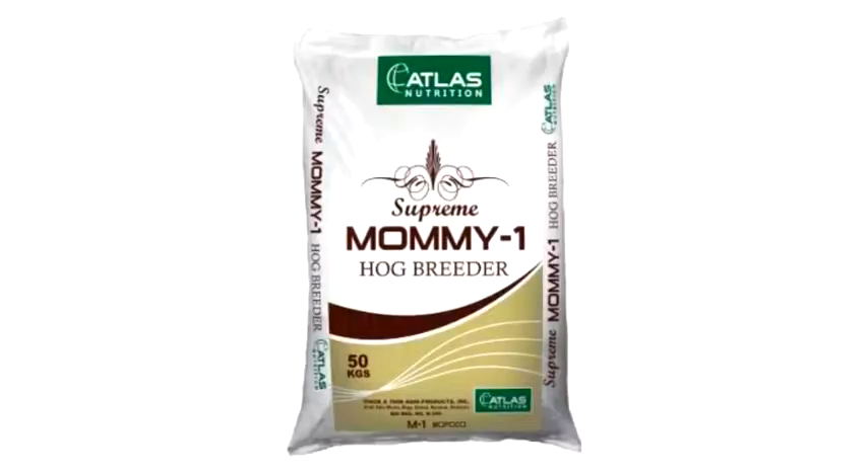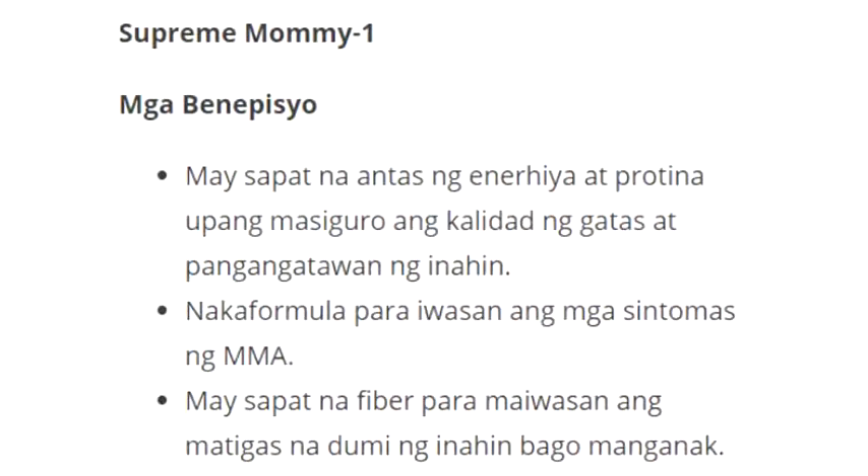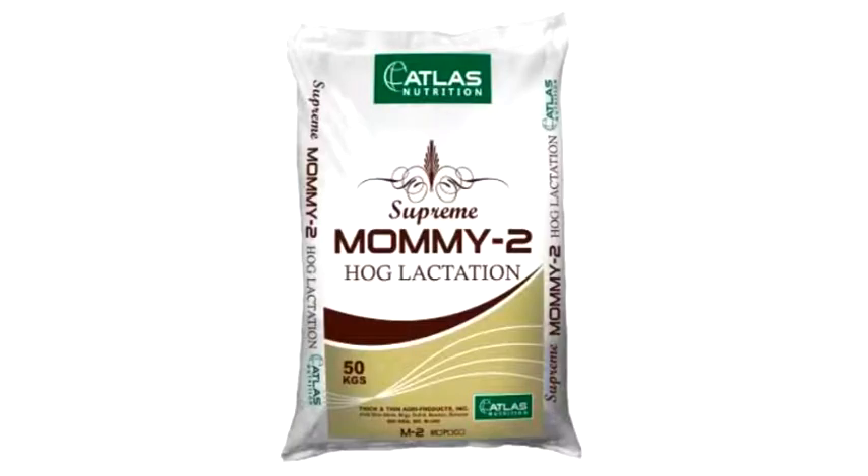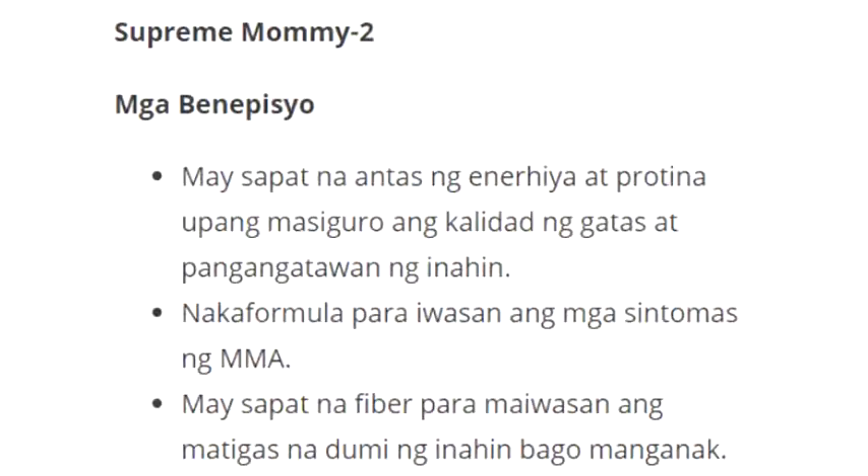Supreme Breeder: Mommy 1 Hog Breeder, net weight 50 kilograms per sack — Supreme Mommy 1. Mommy 2 Hog Breeder and Mommy 2 Hog Lactation, net weight 50 kilograms per sack — Supreme Mommy 2.